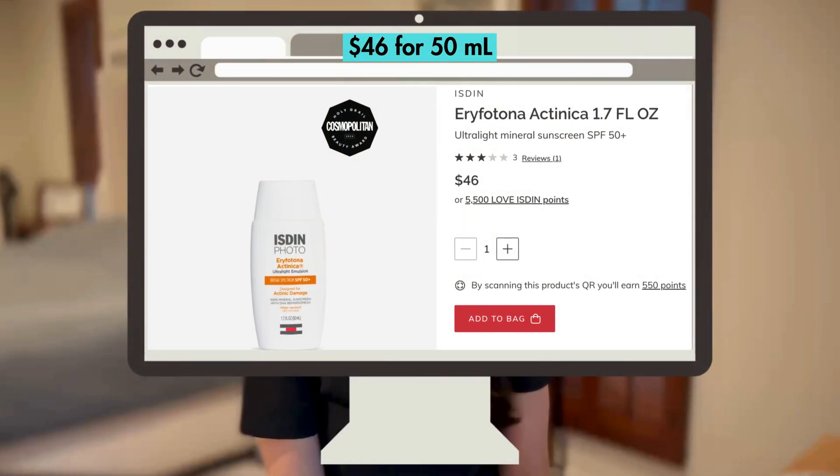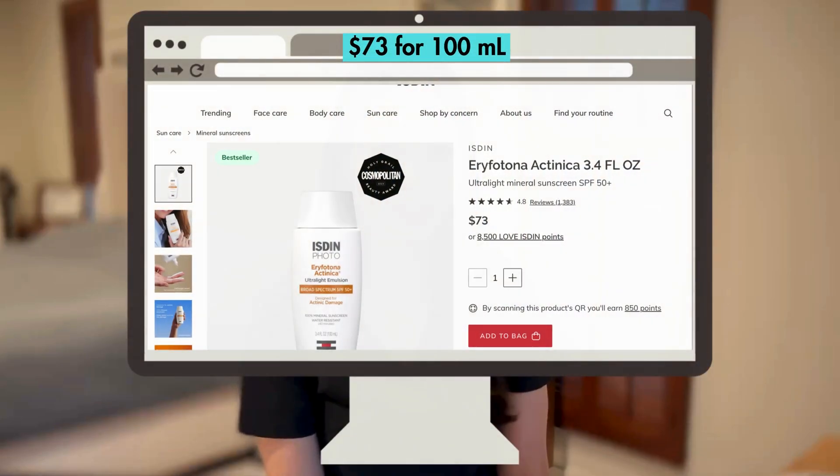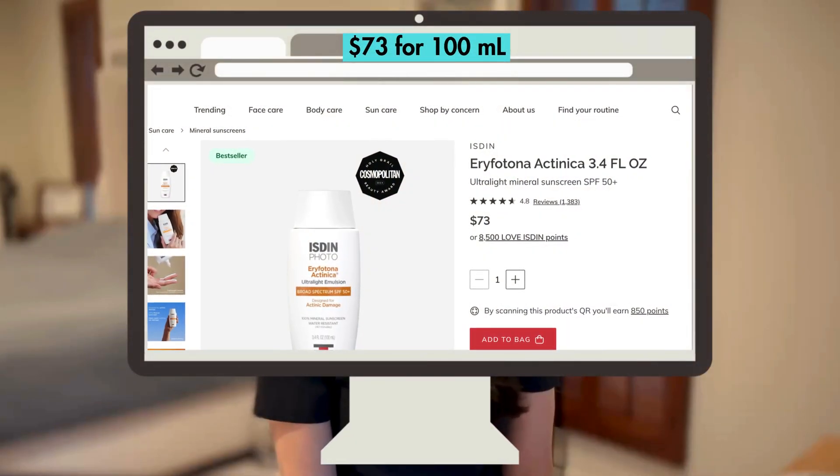But this is where we start to get expensive. For 50 mils of this Isden sunscreen, it's 46 US dollars, and 100 mils is a tiny bit cheaper per volume at 73 US dollars. It also does have a little bit of an odor to it, which disappears quickly, but if you're sensitive to smells, you might not be a fan.